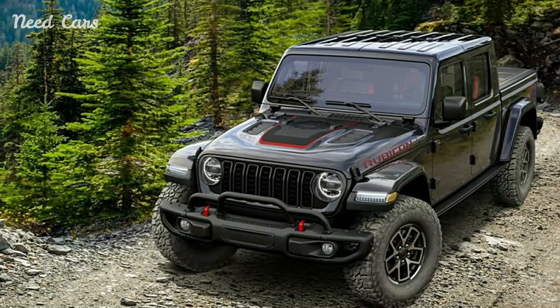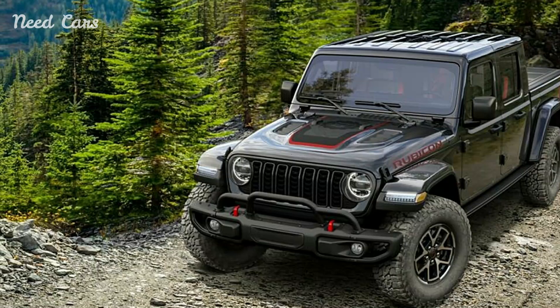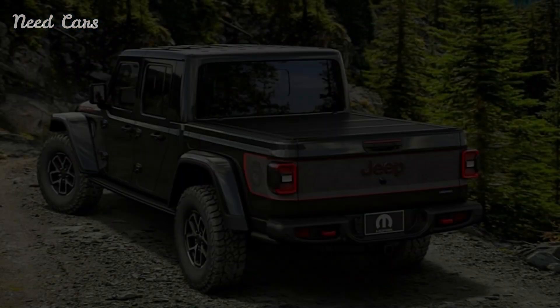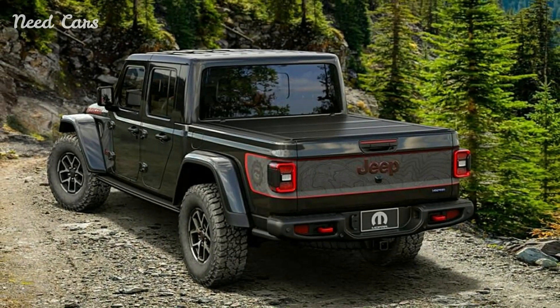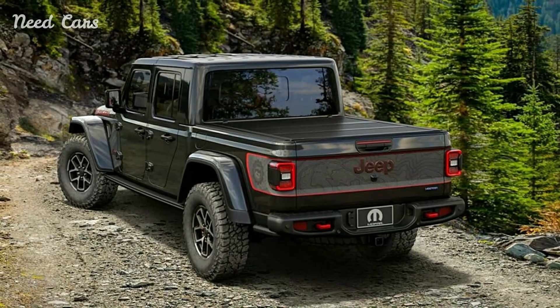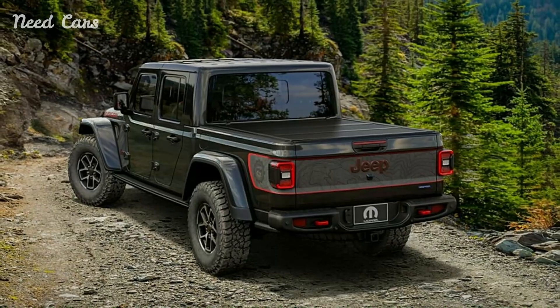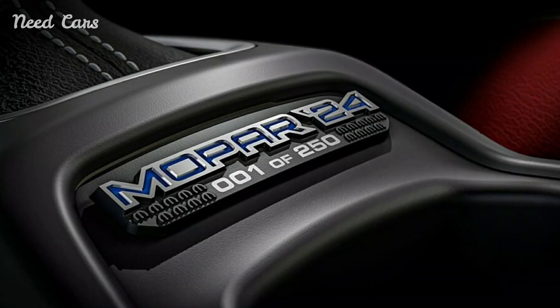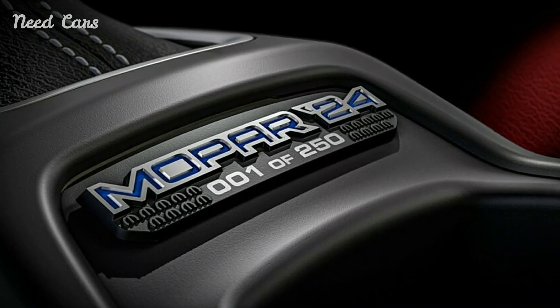While the Mopar Jeep Gladiator Special Edition excels in luxury and style, it remains true to its off-road roots. The truck is equipped with a range of performance-enhancing upgrades, including a lifted suspension, reinforced skid plates, and heavy-duty axles. These enhancements improve ground clearance, approach and departure angles, and overall off-road capability.